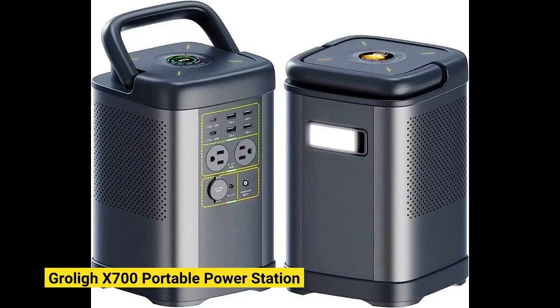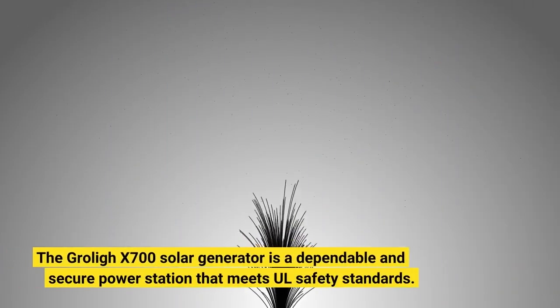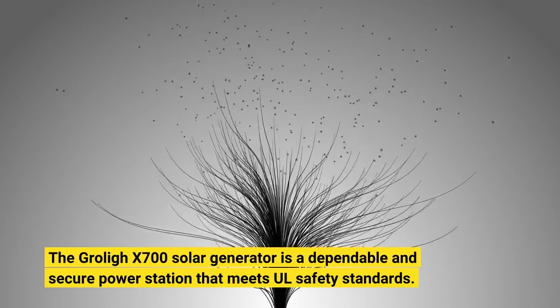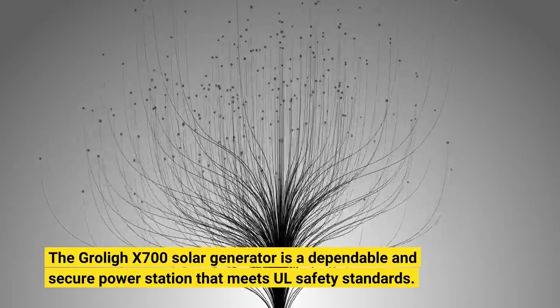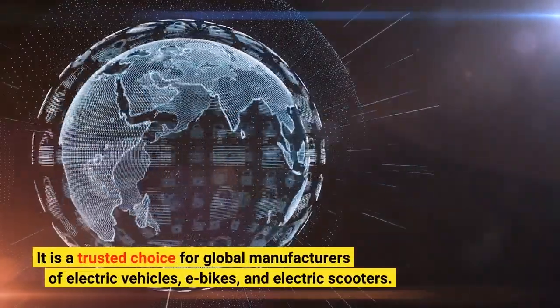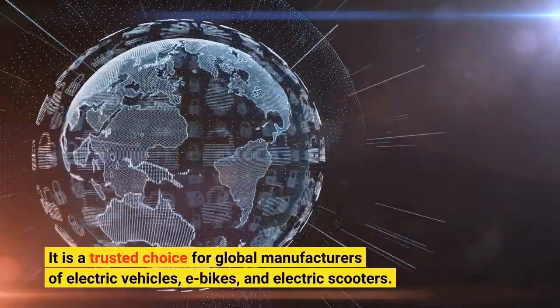The Groli X700 Portable Power Station is a dependable and secure solar generator that meets UL safety standards. It is a trusted choice for global manufacturers of electric vehicles, e-bikes, and electric scooters.